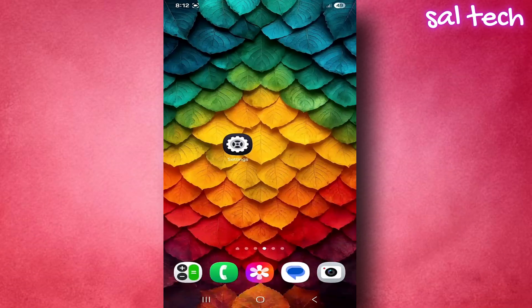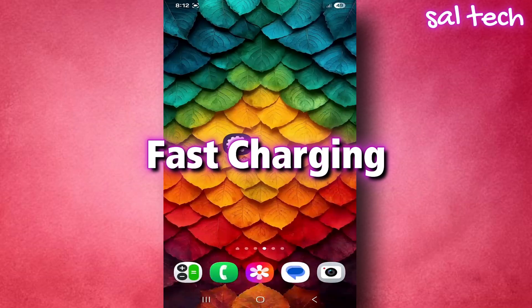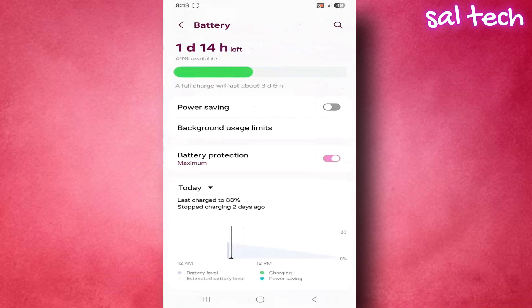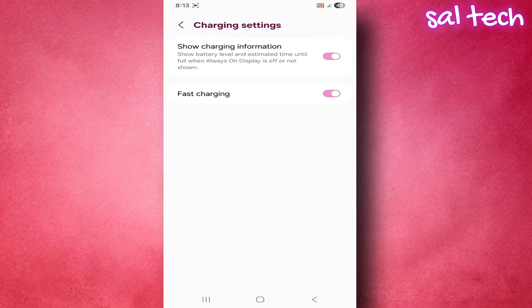Mistake four: almost every modern phone has a fast charging feature that can fill your battery in 30 minutes. While convenient, it's not always safe — fast charging raises the battery temperature quickly, which harms it over time. Use fast charging only when you're in a hurry. For regular use, it's better to turn it off. From your battery settings, look for charging options and enable or disable fast charging as needed.